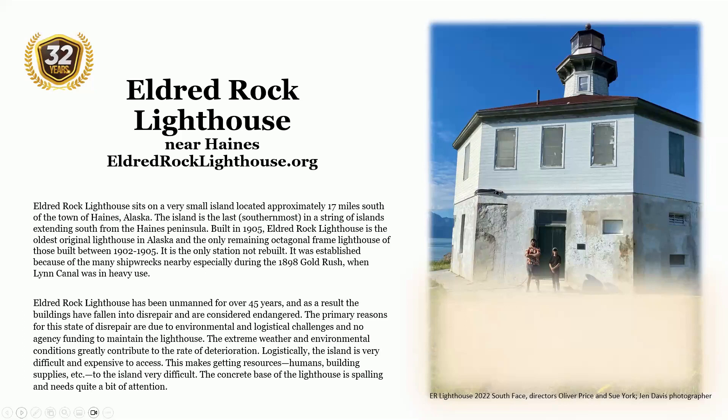Eldred Rock Lighthouse is near Haines in southeast Alaska. It sits on a very small island located approximately 17 miles south of the town of Haines, the southernmost in a string of islands extending south from the Haines Peninsula. Built in 1905, Eldred Rock Lighthouse is the oldest original lighthouse in Alaska and the only remaining original-frame lighthouse of those built between 1902 and 1905. It is the only station not rebuilt, established because of the many shipwrecks nearby, especially during the 1898 gold rush when Lynn Canal was in heavy use.